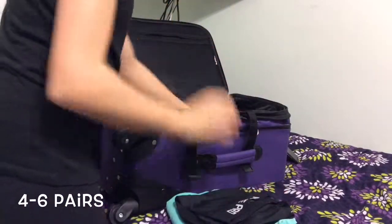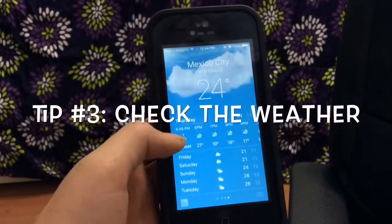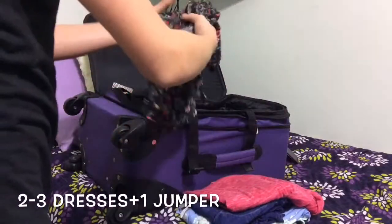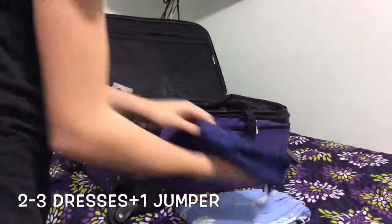I like to bring four to six pairs of shorts and pajamas just to wear around the hotel. My third tip is to check the weather before you go. I like to pack two to three dresses and one jumper, because you never know if your parents want to go out to dinner and you're stuck with all casual clothes.